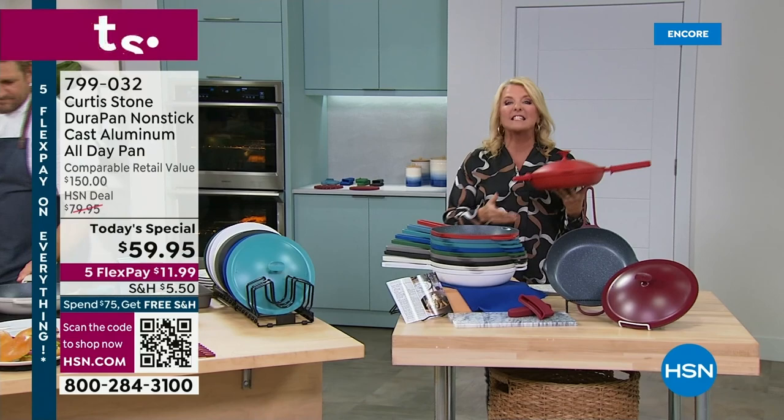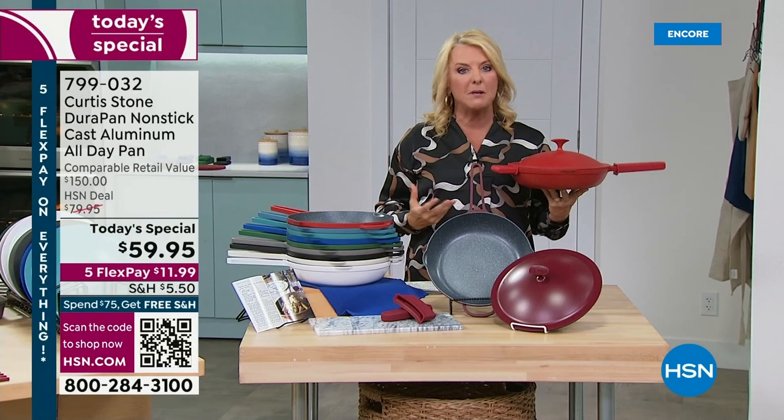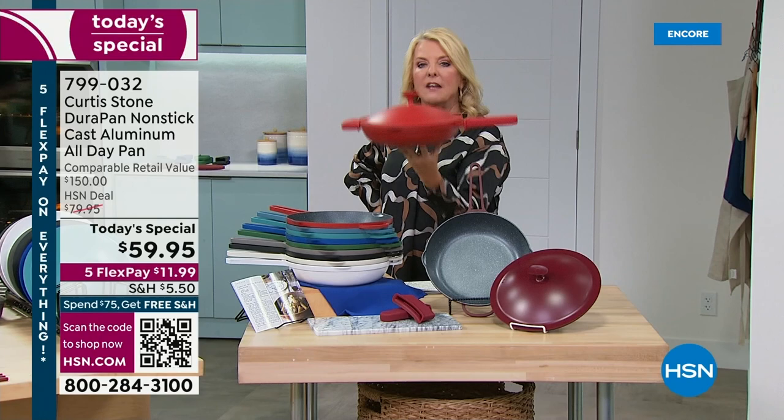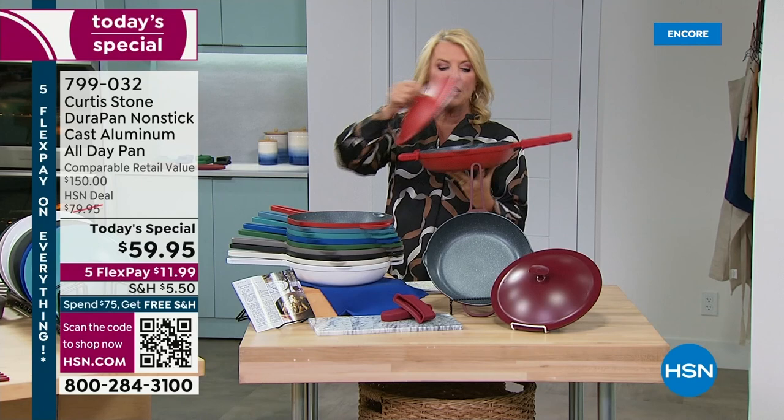What makes it super brilliant is it gives you the flavor, the taste, and the cooking of cast iron, but he did cast aluminum. So instead of weighing a gazillion pounds, the pan without the lid is only two pounds. With the lid it's a little over three pounds — really easy to use, but you get the results of cast iron.